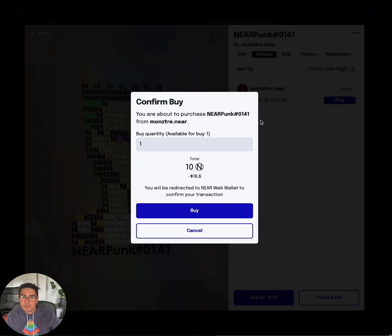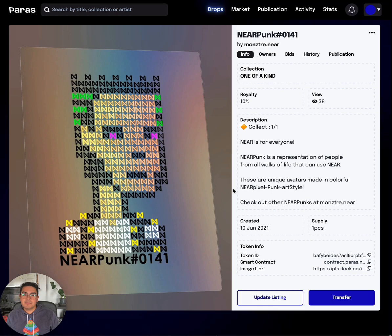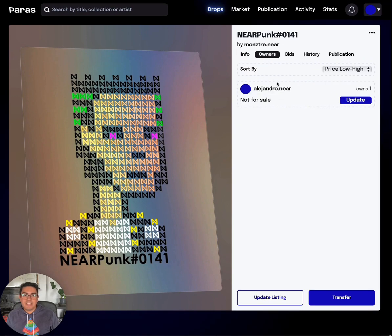We're about to purchase Near Punk one-of-one. We're being redirected to the wallet to approve the transaction — transferring. And that's it! If we go to owners now, we can see that it is mine and it's not for sale.